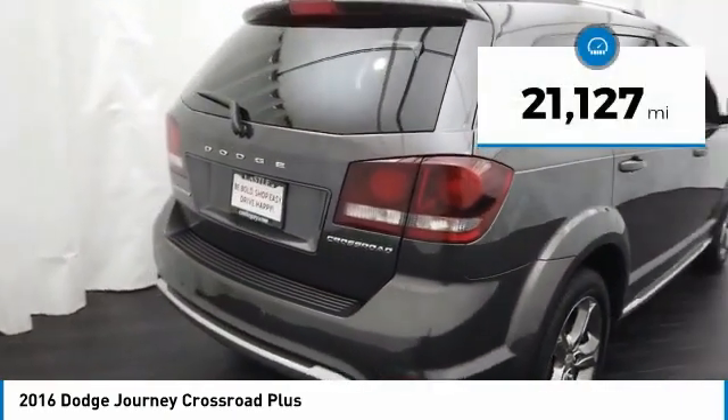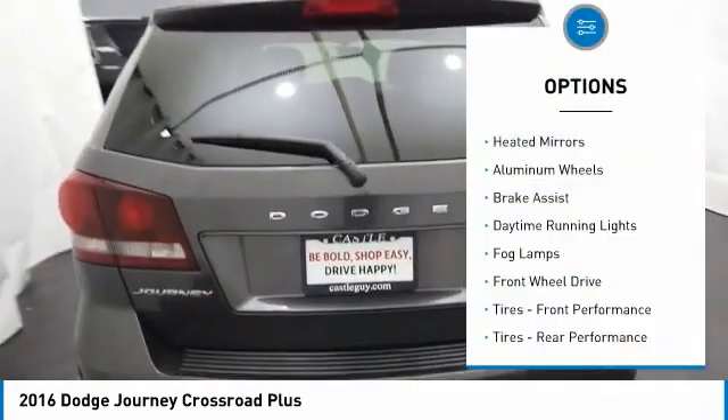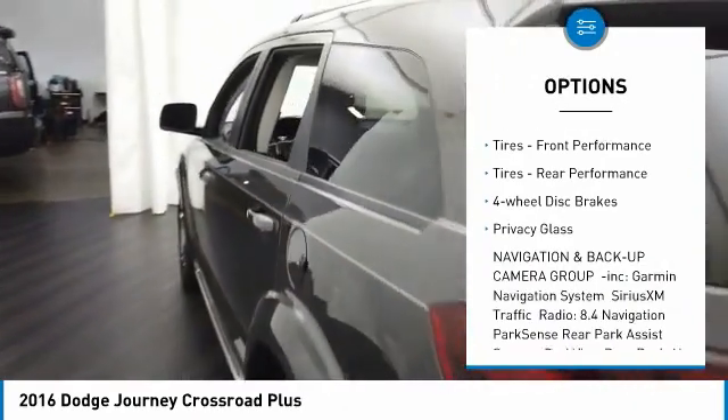This vehicle has less than 25,000 miles. Here are some of this vehicle's great options: heated mirrors, aluminum wheels, brake assist, daytime running lights, fog lamps.